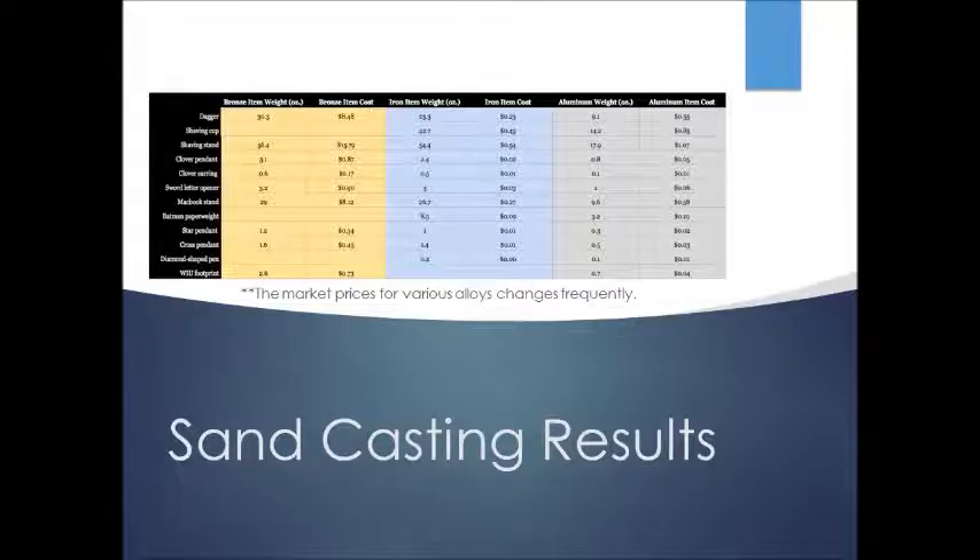This table I created gives an overview of the results with weight and cost listed. Some items, like the shaving cup I designed, were missing from the bronze column — we couldn't get a good bronze cast, but we did get good iron and aluminum casts. Looking at item cost, bronze is significantly more expensive than the other metals. Market prices for these alloys fluctuate frequently, so these figures reflect the time of the research.